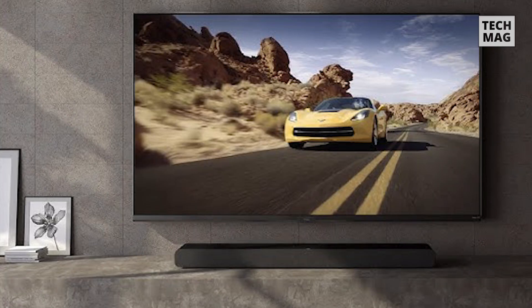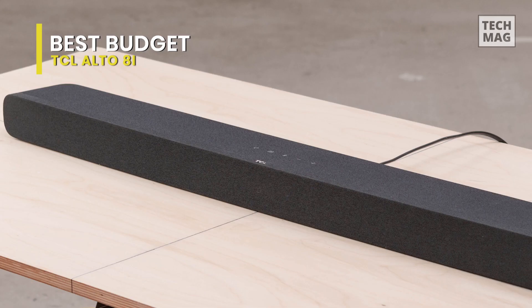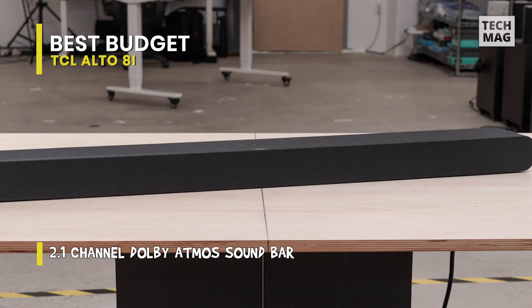If you're on a budget, the TCL Alto 8i is the ideal choice for you. This 2.1 setup has two subwoofers combined into the bar, which assists with bass production. It's sold as Roku TV-ready, so it should be simple to pair it with your Roku TV. When set to the Music EQ preset, its sound profile is punchy and boomy overall, though its mid-range is well balanced, so conversation sounds clear and present in the mix. There are bass and treble controls and three EQ presets, allowing you to tweak the sound profile to your desire.